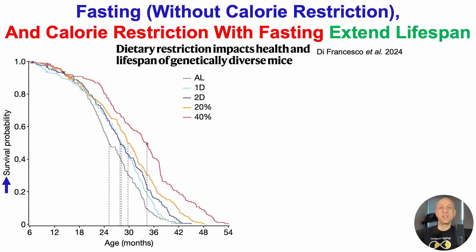On the y-axis, we've got the survival probability — how many mice had died and how many were alive. On the x-axis, we've got age in months, or how long the mice lived. The intervention was started at six months, at which point mice were randomly assigned to one of five groups. Note that 192 mice were used for each group, so the total study included 960 mice.